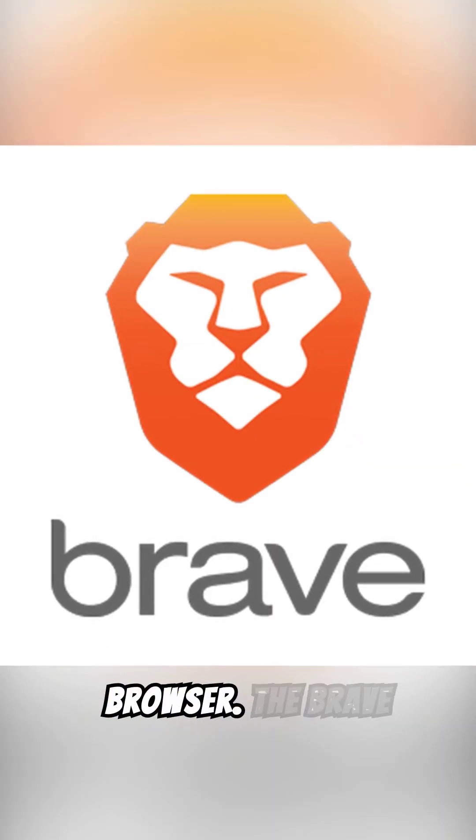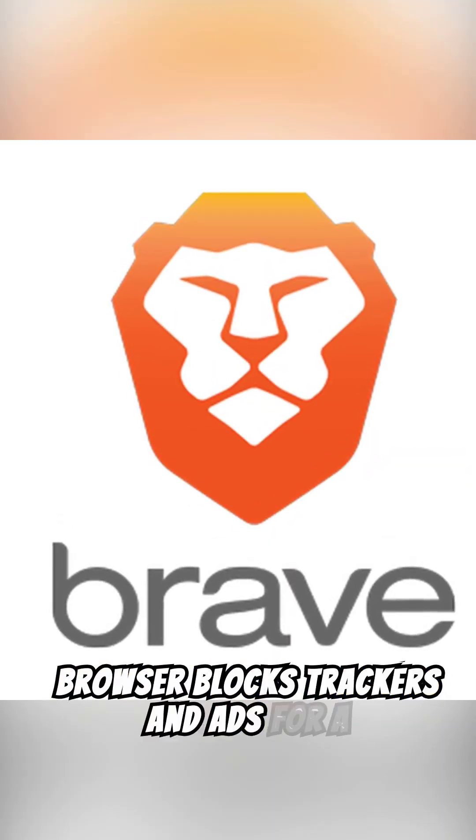2. Brave Browser — The Brave Browser blocks trackers and ads for a private browsing experience.